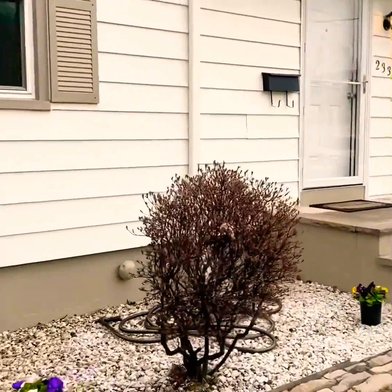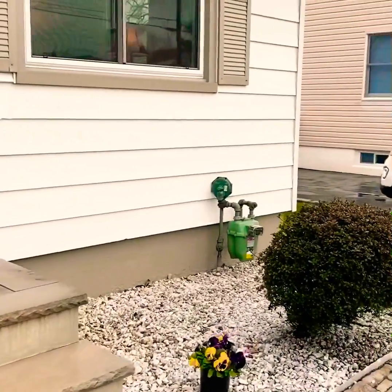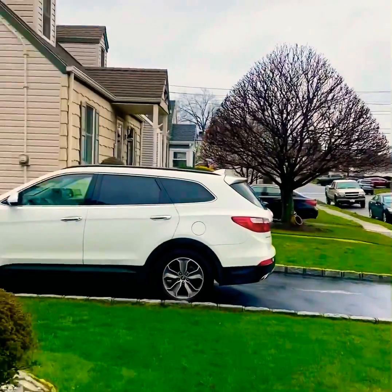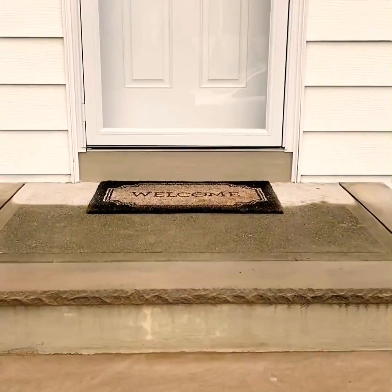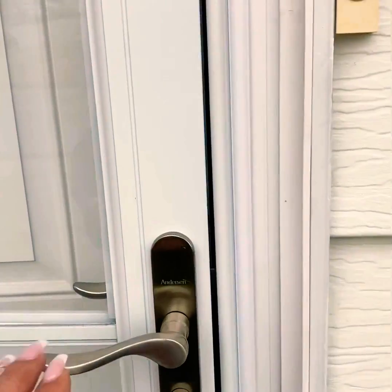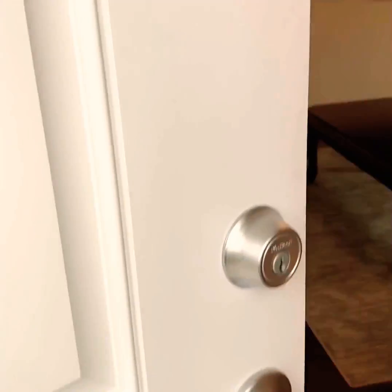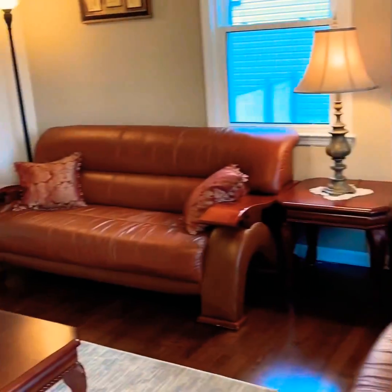The seller has a green thumb, and it shows on this nice manicured green lawn. There are newer steps and a front door. As you enter the bright living room, there are gleaming hardwood floors throughout.